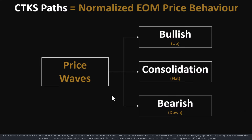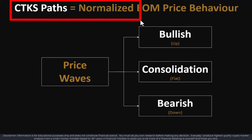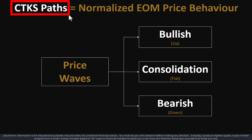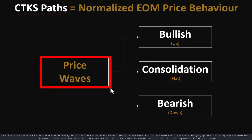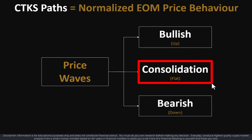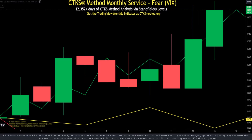It takes a lot of time to understand that all charts and therefore all markets are intercorrelated and interconnected. We need to understand where normalized end-of-month price could go. We do that through what are called CTKS parts, which you'll learn in level two standard certification. The price waves are three types: a bullish or up price wave, a consolidation or flat price wave, and a bearish or down price wave.